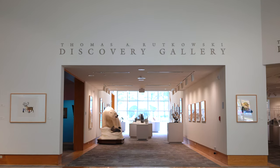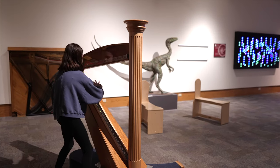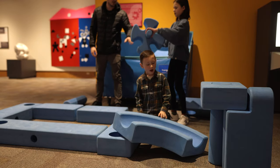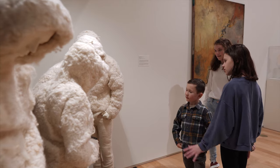My favorite area of the museum is definitely the Children's Discovery Gallery. We host a lot of K-12 kids, and it really provides a space where they can engage with science, technology, engineering, and math-based exhibitions in a family-friendly environment. It's just such a joy to see the difference that a high-quality museum experience makes in their lives.